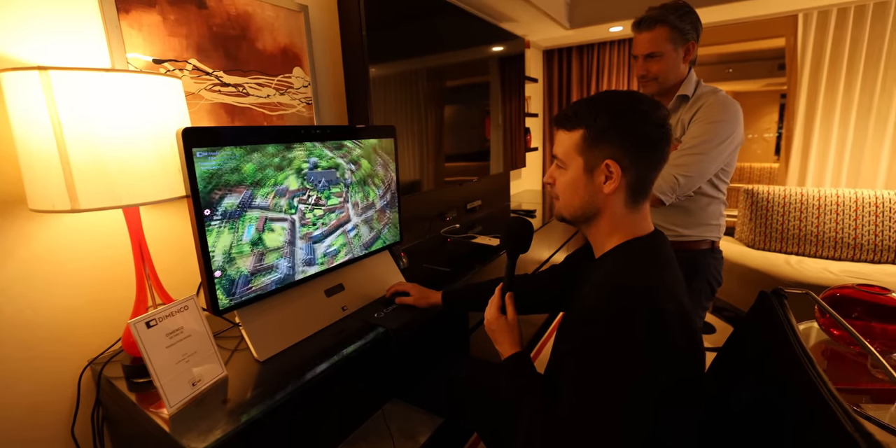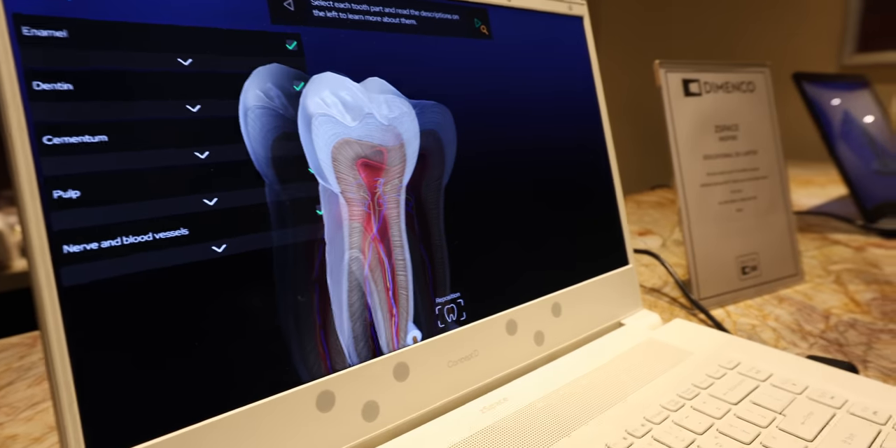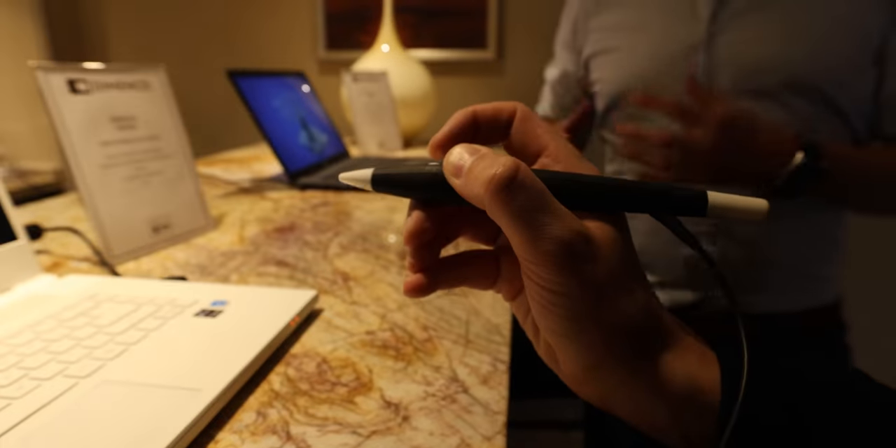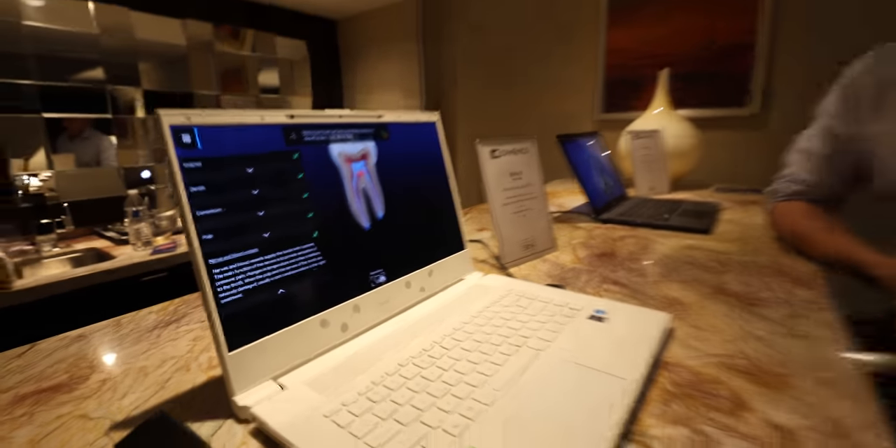In the past with 3D TVs, content was a big issue — you only had a few 3D movies and it was focused on the TV market. We predominantly focus on the IT market, like desktop monitors or laptops, where you have much more content available, more use cases, and more willingness to accept such technology. The good thing is we can leverage most of the content that's already available. Every 3D model or game already has that 3D information, which we can extract quite easily, and that's why there's a huge amount of content available.